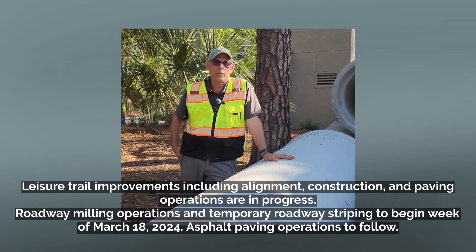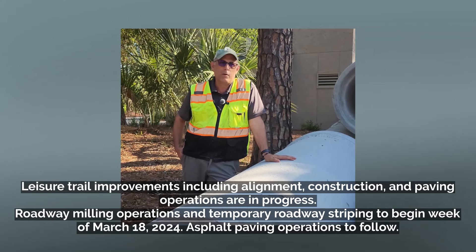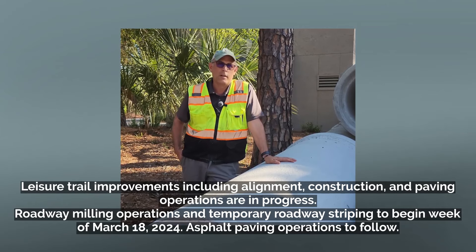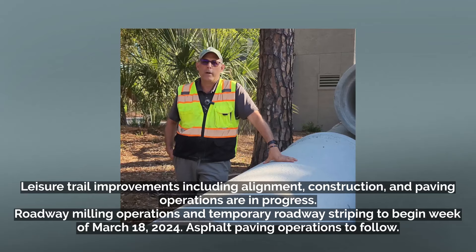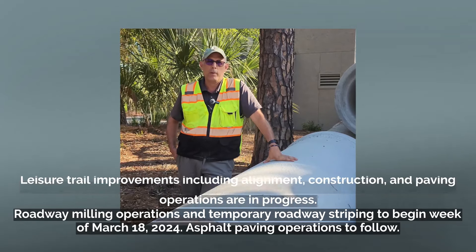We're pushing to start roadway milling operations and mill and remove the roadway surface — that portion of the roadway surface here — starting next week. That will be followed by asphalt paving operations the subsequent week, weather permitting in March.